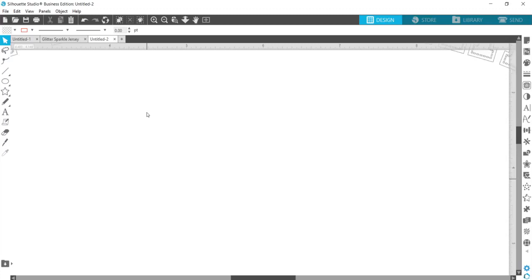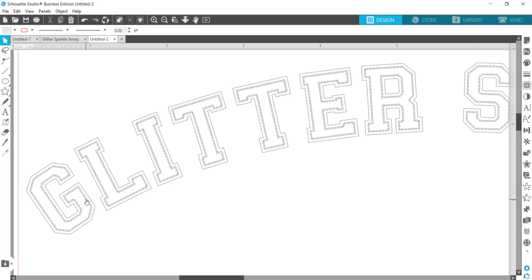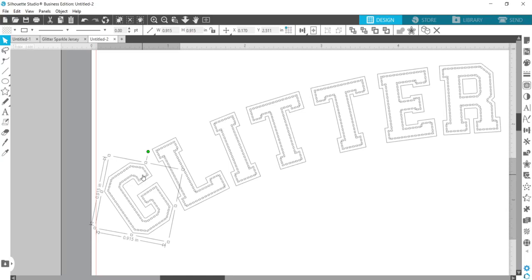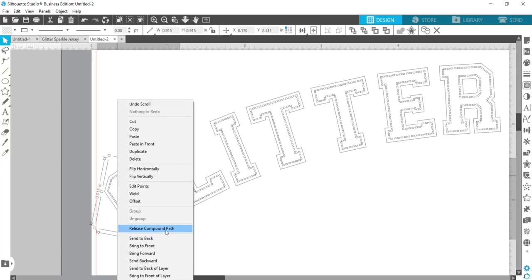If you want to further customize the text, what you can do — and what I did — is because I'm cutting these letters out of HTV and they're going to be only about an inch tall, I thought the stitching would just be a pain to weed. I wanted to experiment with how it looked taking it out. It's easy to do that: right-click on the letter after you've welded it, and click 'Release Compound Path.' Now it's going to release all those individual shapes right in there.